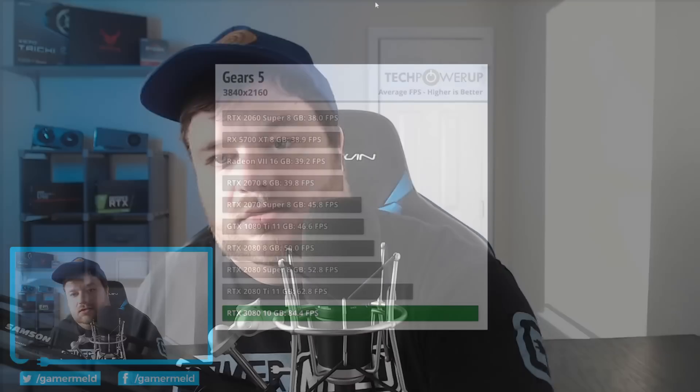With all of that said, it does look like the earlier rumors at least from Igor's Lab are correct — that this is for the most part going to be positioned between probably the 3070 and 3080. So it isn't going to beat the 3080, or it may be right around the 3080's performance in some games, but it will likely lose in most.